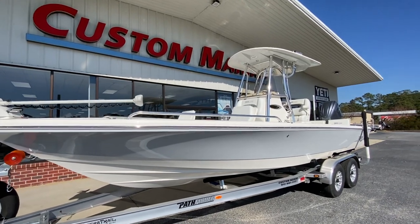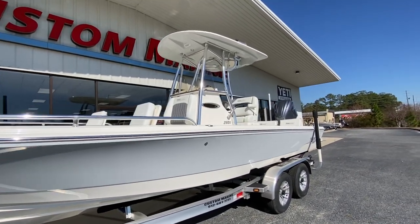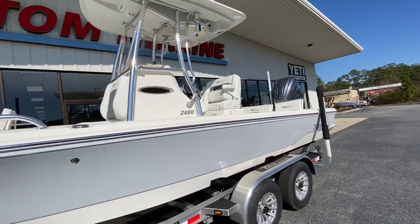Hey guys, Jonathan and Custom again. Another cool boat — the Pathfinder 2600 TRS, available now at Custom Marine.